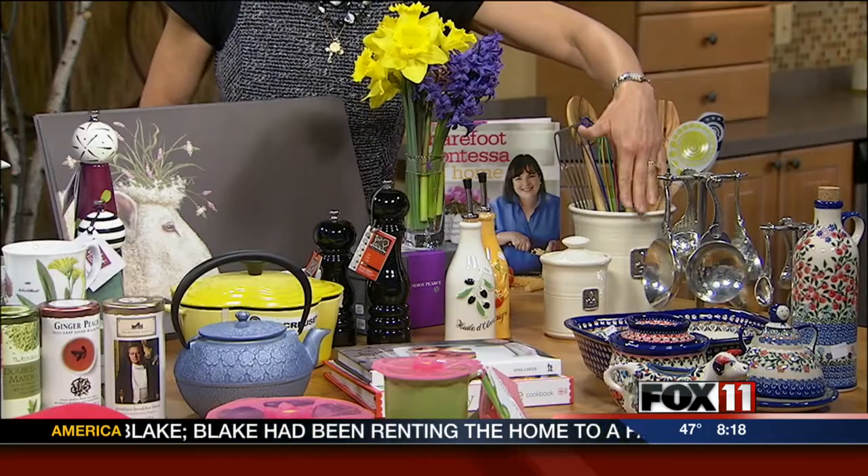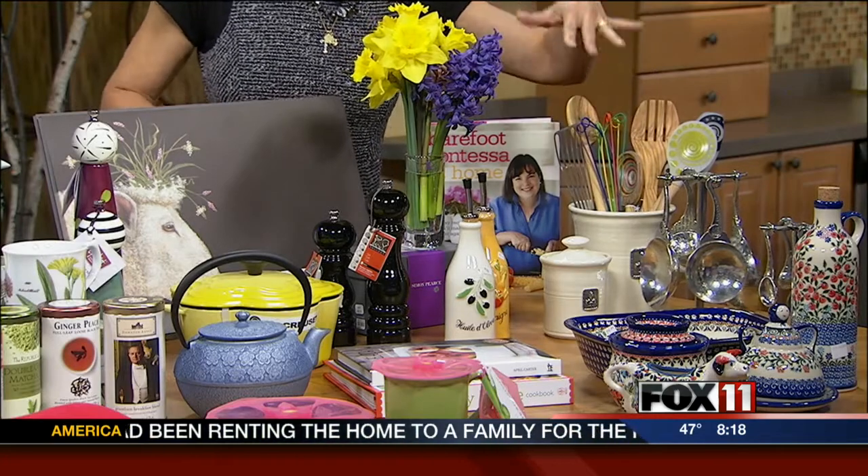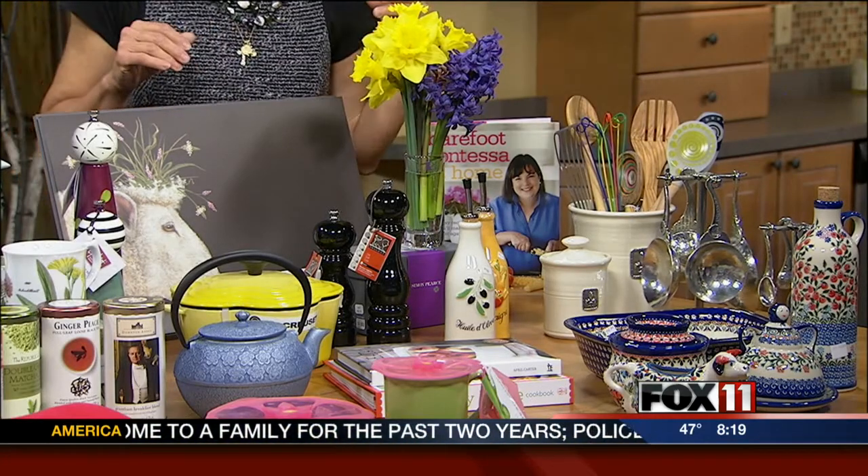The same company also makes hand-thrown pottery — different canister sets, different sizes. It looks beautiful on your counter as well.